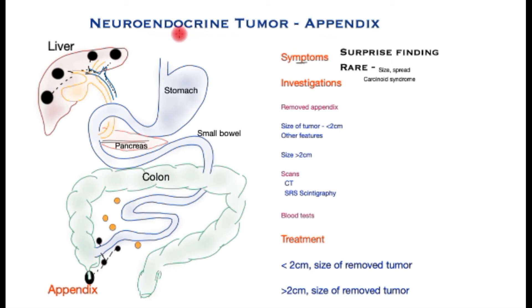In this video I shall present a brief overview of neuroendocrine tumour of the appendix. Neuroendocrine tumours are rare tumours, tend to be less aggressive than the more common adenocarcinomas, but not always so.